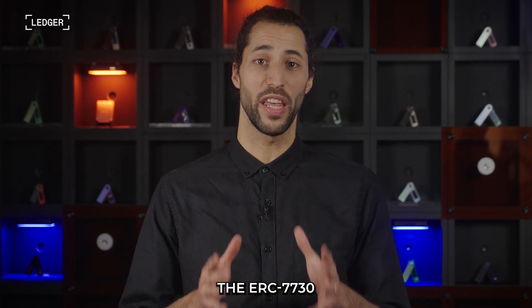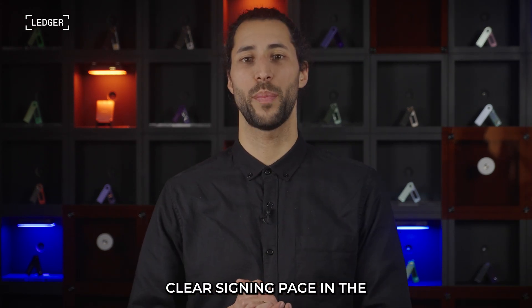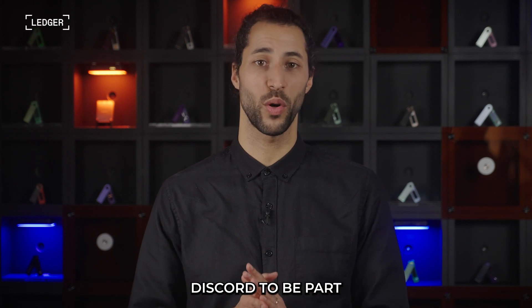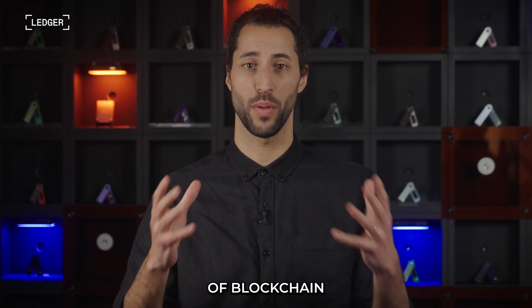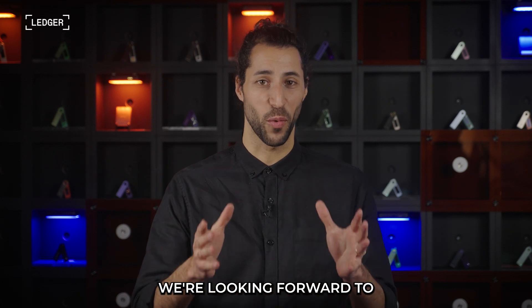For more information on the ERC7730, simply check out our clear signing page in the developer portal at developers.ledger.com. And if you haven't yet, be sure to join our Ledger Developer Community Discord to be part of shaping the future of blockchain. Finally, enjoy the rest of your time at ETH Denver — we're looking forward to building with you.